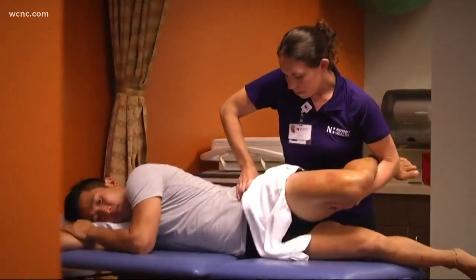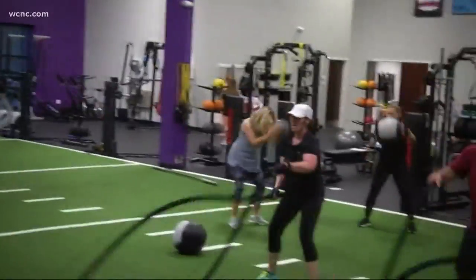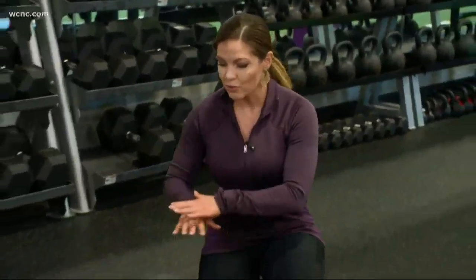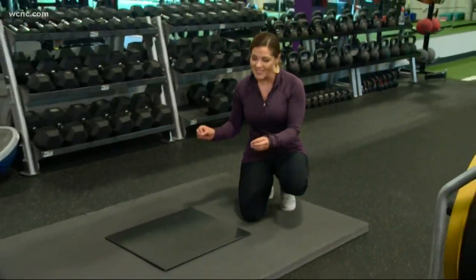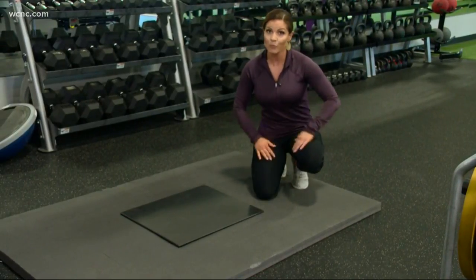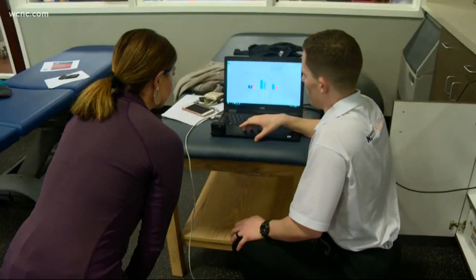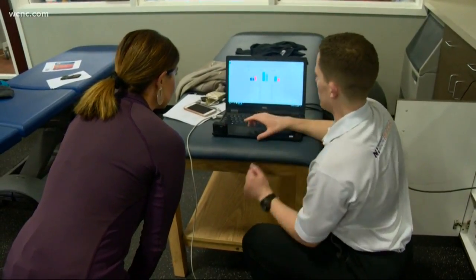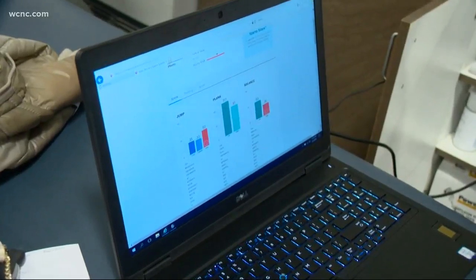On staff: physical therapists, trainers, and dieticians. They also have a pretty special piece of equipment. This may look like just a regular piece of tile, but it's actually a piece of equipment called the Sparta Scan. It's loaded with sensors and it can help you on your fitness journey. The goal is to pinpoint imbalances and weaknesses so you or your little athlete can tailor training to minimize your risk of injury.